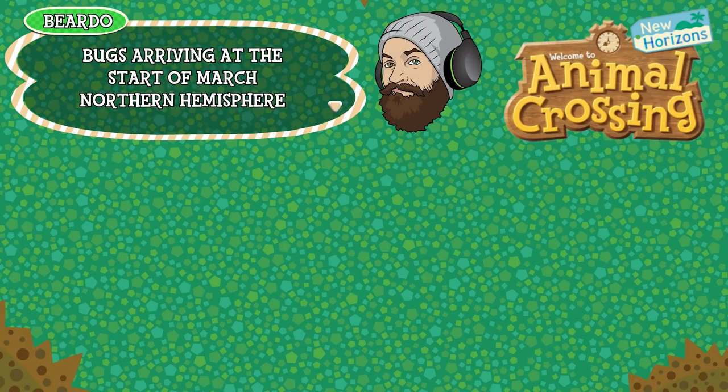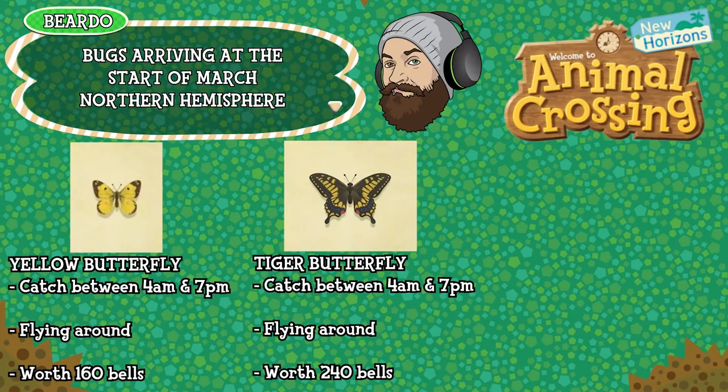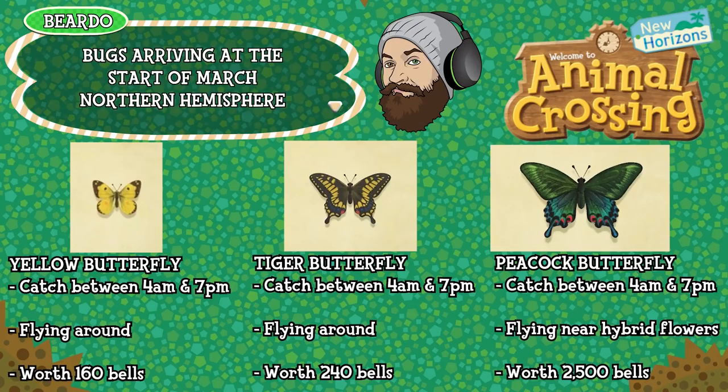First up for the bugs is the yellow butterfly, can be caught between 4am and 7pm, found flying around and is worth 160 bells. The tiger butterfly can be caught between 4am and 7pm, found flying around and is worth 240 bells. The peacock butterfly can be caught between 4am and 7pm, found flying near hybrid flowers specifically and is worth 2,500 bells.